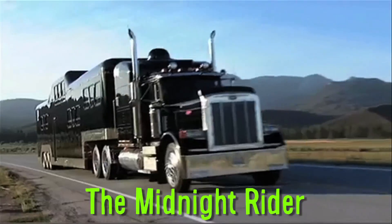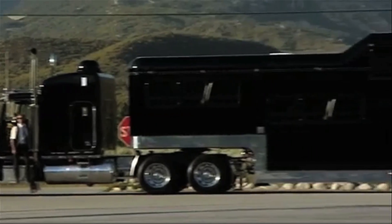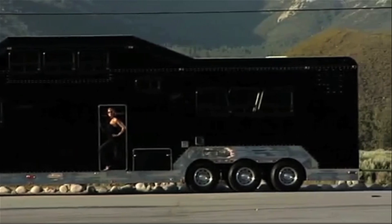Finally, the Midnight Rider is the world's heaviest limousine. At 50,560 pounds, it has a bar, three different lounges, and holds 40 passengers.